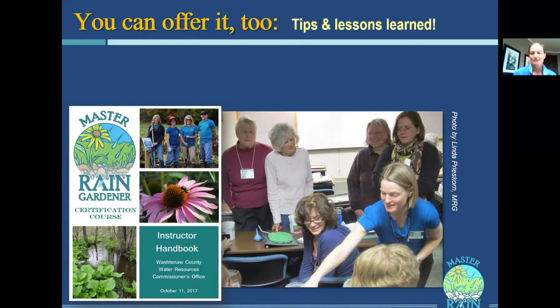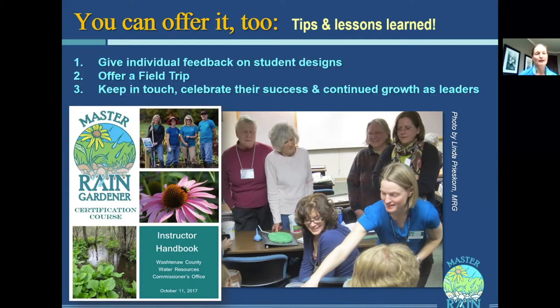One tip is that people really need individual feedback on their individual designs. They're designing a rain garden for their particular piece of property, and they need to know it's actually going to work — they need a teacher, an alumni, or someone to look at their plan and fact-check it. They're about to spend a few weekends, a lot of work, a little bit of money, and quite a bit of family capital. That individual feedback takes a lot of staff time, so it ends up being the bottleneck in offering this class.